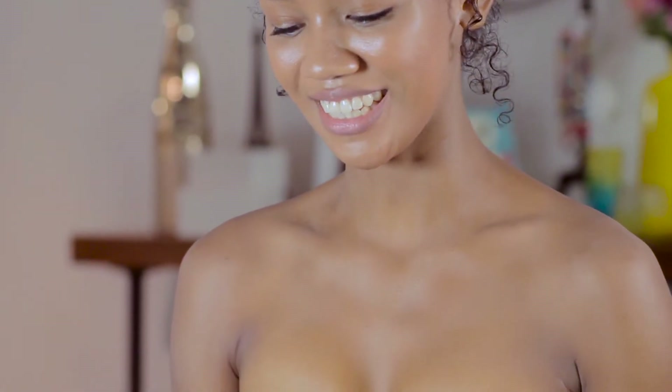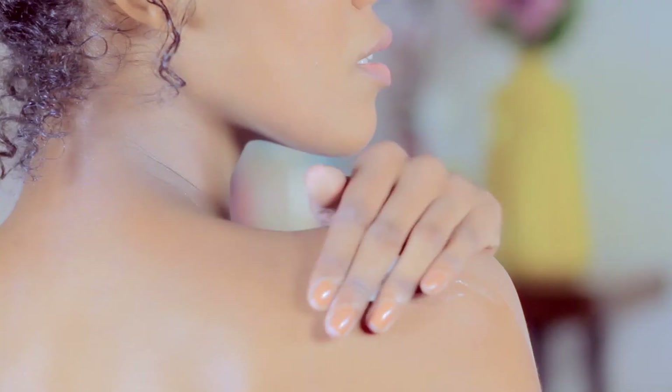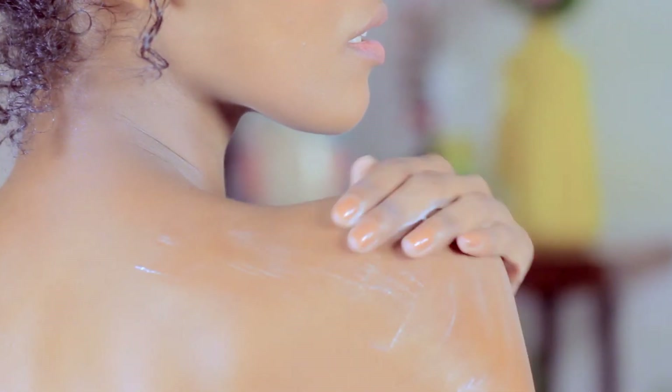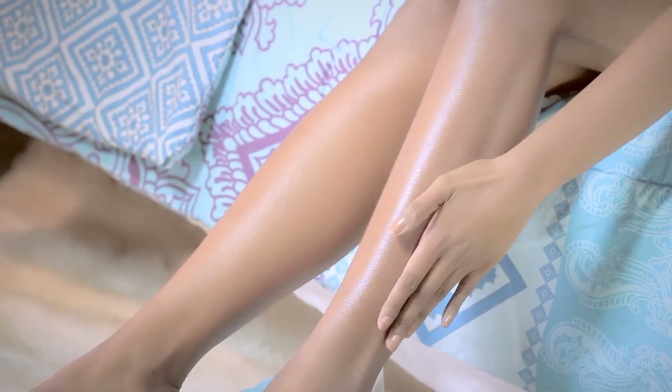Now let me show you how to properly use Natura White Body Cream. Get a small amount of product and apply it evenly all over your body. And to even out your complexion,